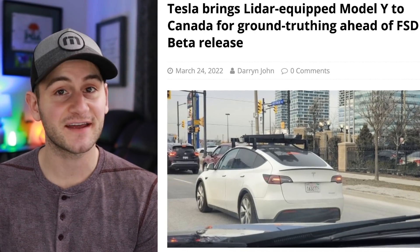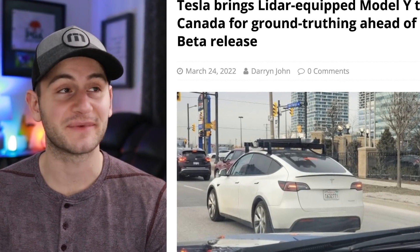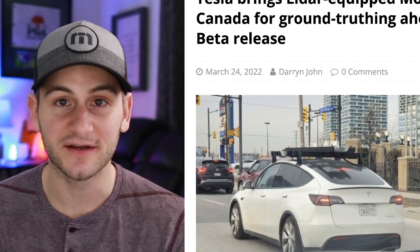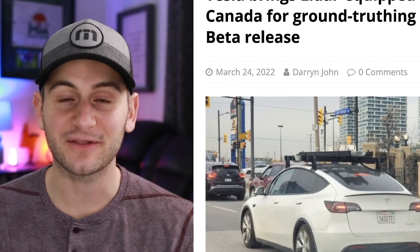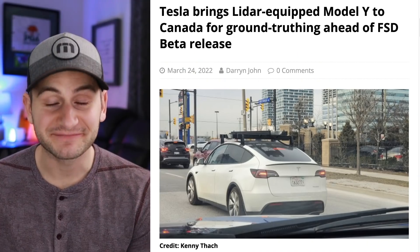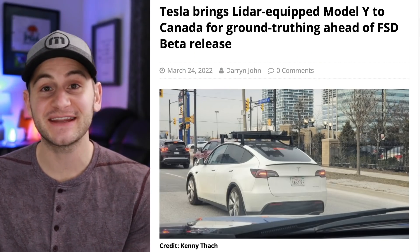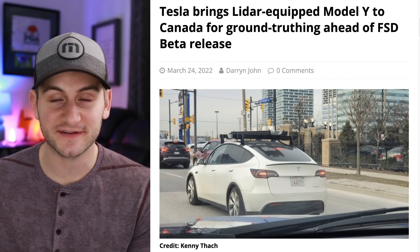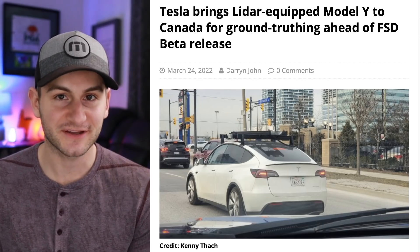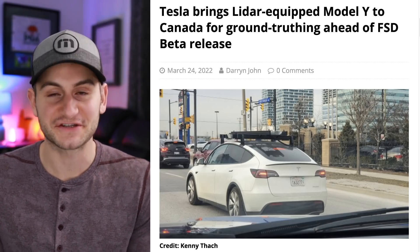Today is a sad day for Tesla and Elon fans — Tesla is bringing a LiDAR-equipped Model Y to Canada. The gig is up, Elon has been wrong for years, their vision-only system is a sham. Just kidding — they're doing some initial testing in Canada before an eventual release of FSD there, and they do some testing with LiDAR. To be clear, Tesla is not transitioning to LiDAR.